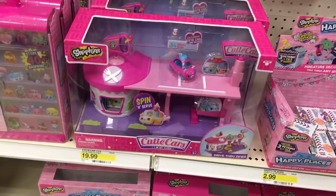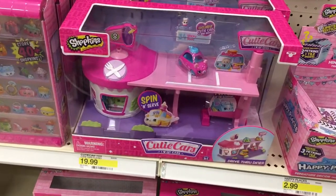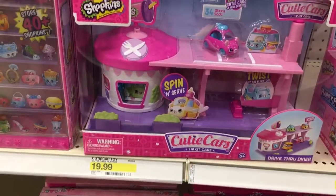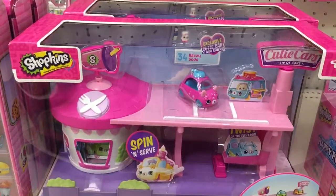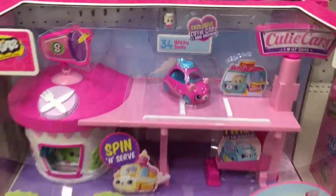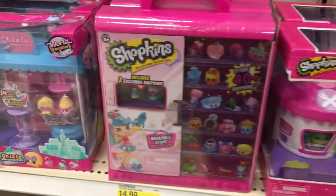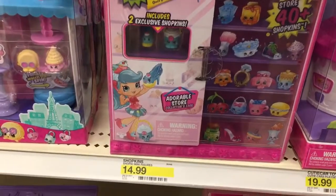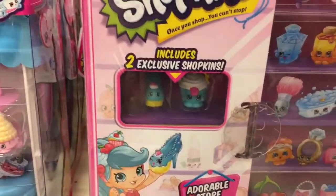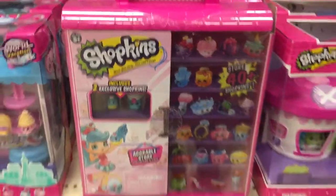Right by the Hatchimals we have some new Shopkins items. There's the Shopkins Cutie Cars drive-thru diner for $19.99 — first time I've seen it. It includes an exclusive Cutie Car plus one mini Shopkin. Right by that is a Shopkins Adorable Store collector's case for $14.99, which comes with 40-plus Shopkins including two exclusives.